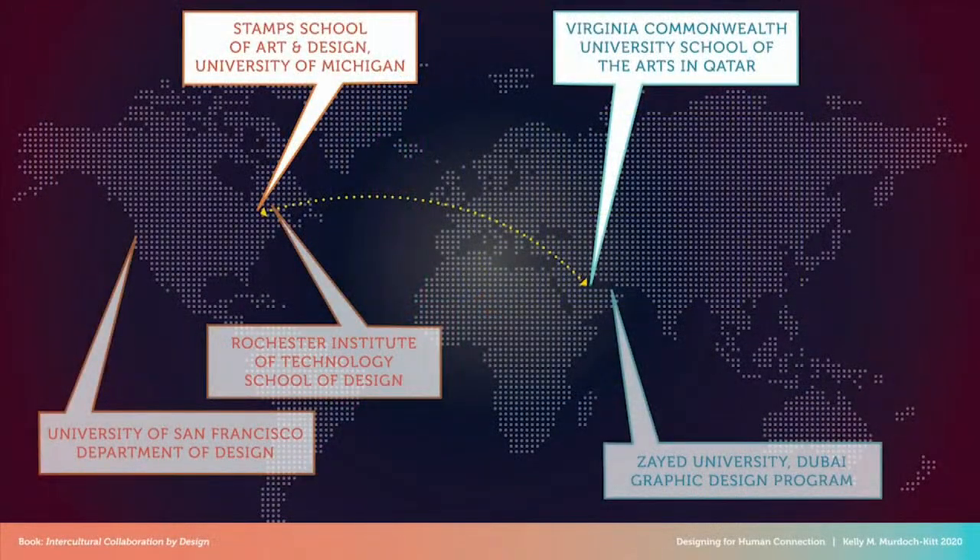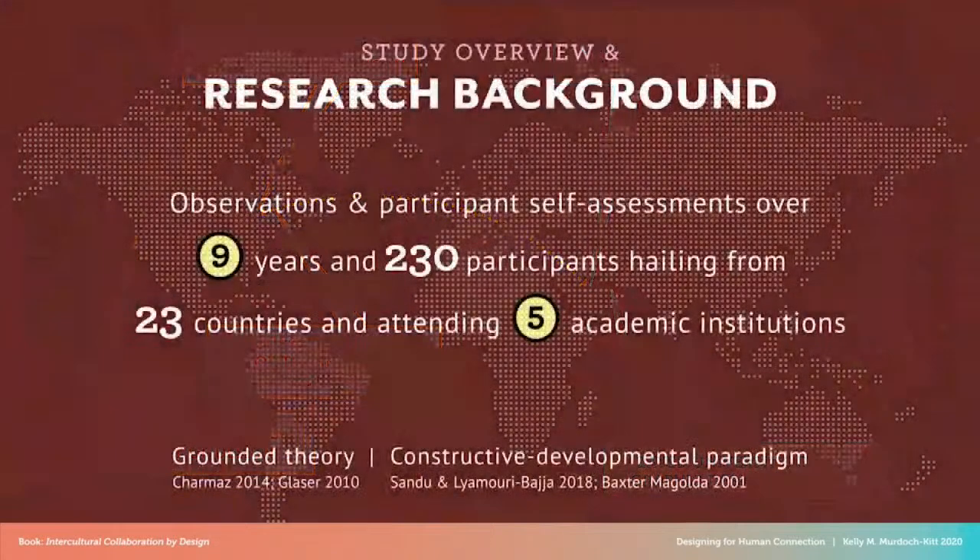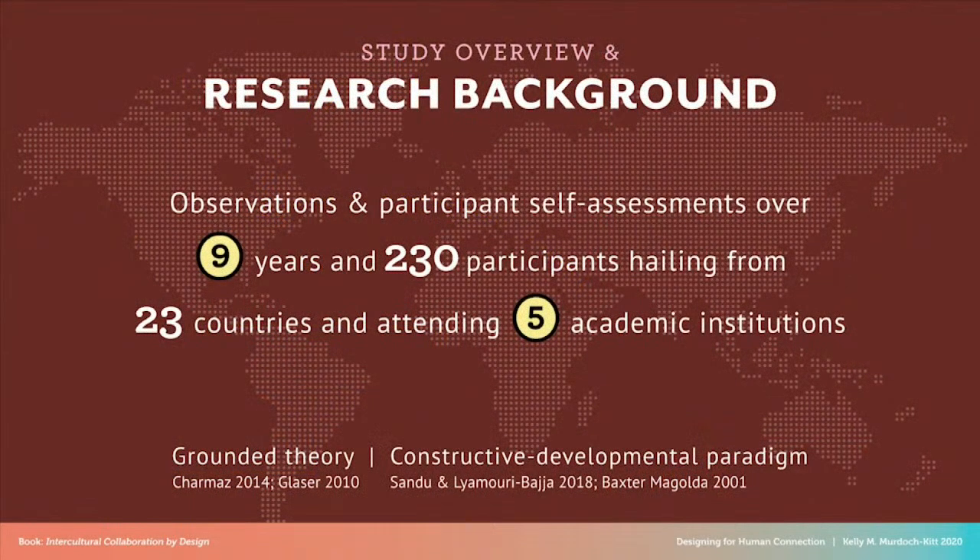Over the past nine years, this project of designing visual thinking activities — such as the Team Think Constellation, the Value Collages, and the Fairytale Mashups — to support remote intercultural collaborations has followed us through five different academic institutions as we studied how different cohorts of design students based in the Middle East and North America learn to work together. The 230 participants in our study have hailed from over 23 different countries, so even though based at five institutions, they're really from all over the world.